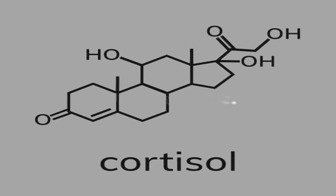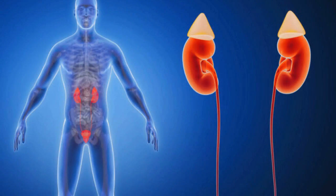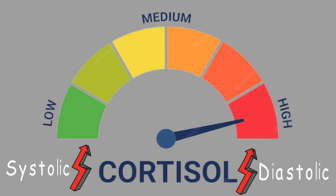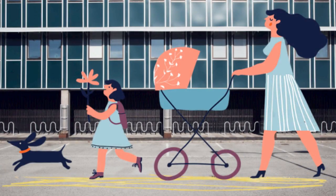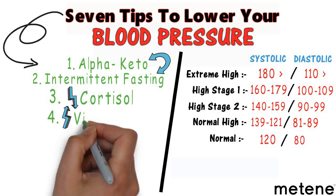Number three is decreasing cortisol. Cortisol is a stress hormone from the adrenal glands. If cortisol is too high, the systolic pressure will go up first before the diastolic. Conditions of high cortisol, like Cushing's syndrome, involve high blood pressure where the systolic rises first. The approach is to lower stress — go for long walks and eliminate as much stress as possible.